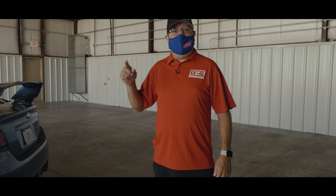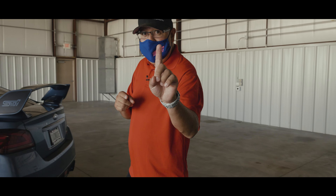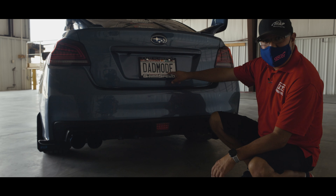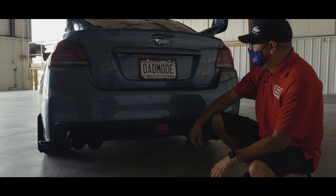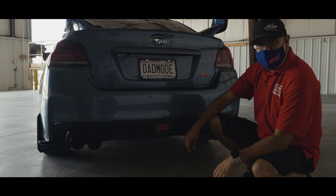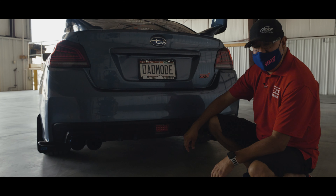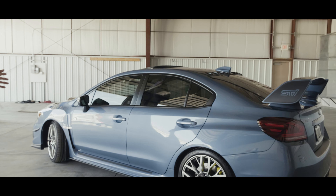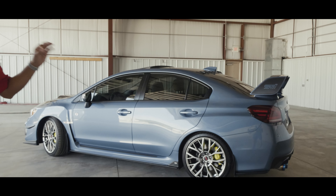This is my 2018 STI 50th Anniversary — one of 200 in the US. As you can see on top, 'dad mode' — that's what we were talking about earlier. This is what drove me to be more passionate about this car: having my daughter with me. You can see the color itself, how it blends with the car — the black and the heritage blue color.